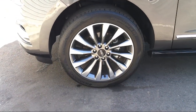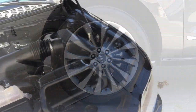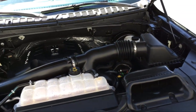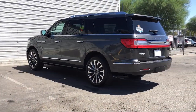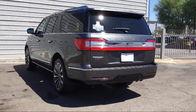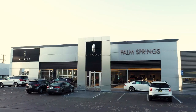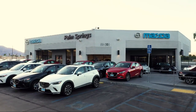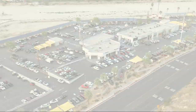Palm Springs Motors is located at 69200 East Palm Canyon Drive.